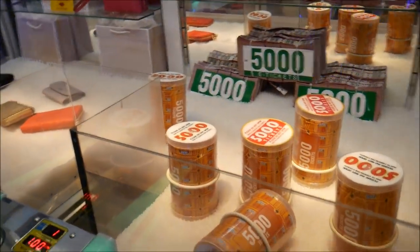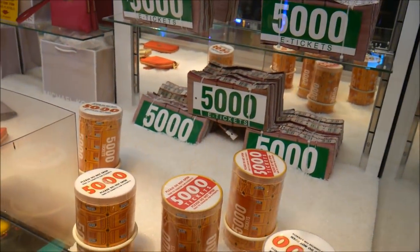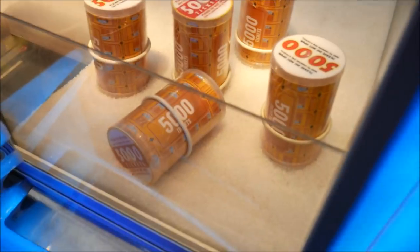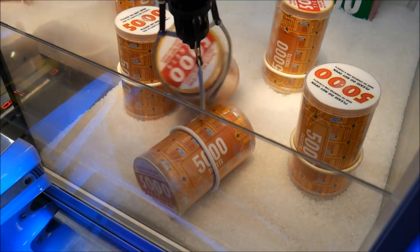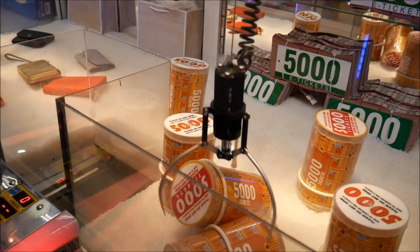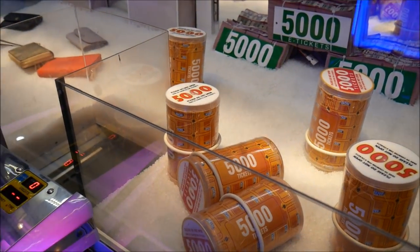Alright, we are going to try this claw machine. It's an e-claw, and we're going to try to win 5,000 tickets out of it. Let's see what we can do here. It went around that one — that wasn't supposed to do that. Let's try this one again since we knocked it down. It's stuck. Let's just walk away from it.